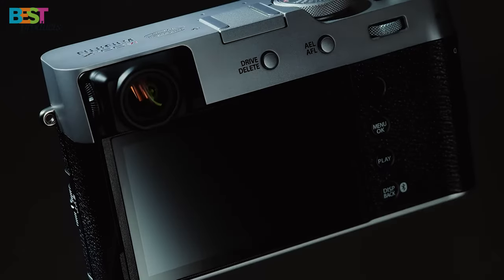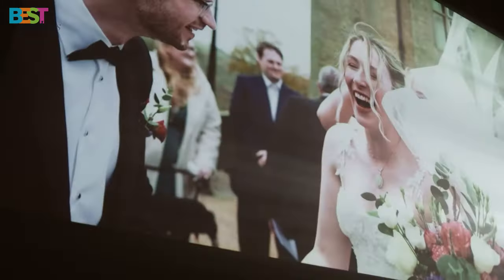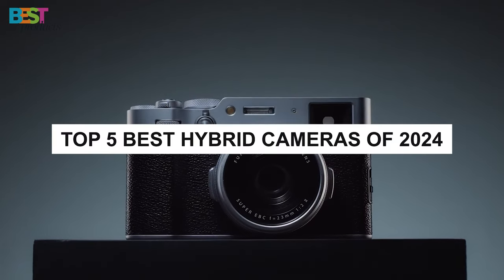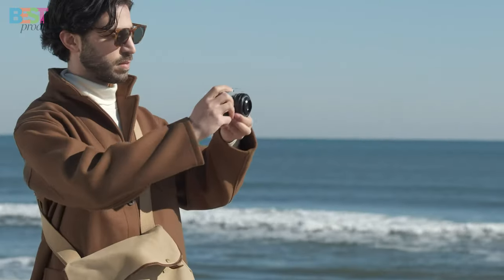Are you looking for the ultimate camera that blends the best of both worlds — stunning photography and breathtaking videography? Well, you're in luck, because today I've got something special for you. We're diving into the top 5 best hybrid cameras of 2024 that are revolutionizing the way we capture moments.